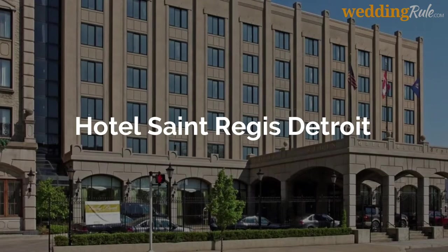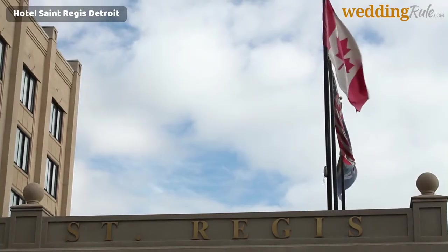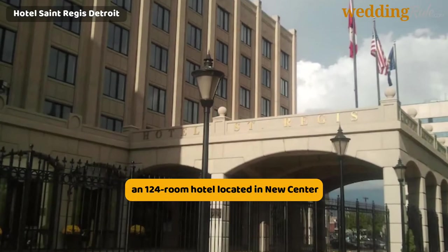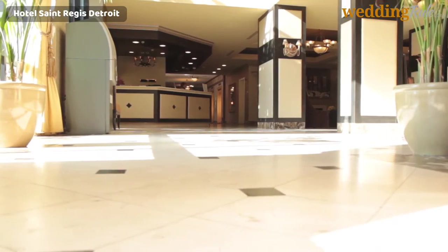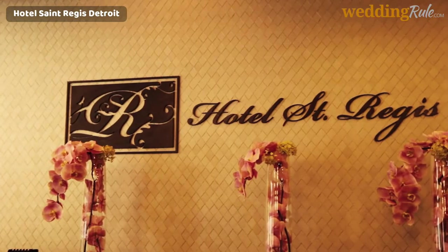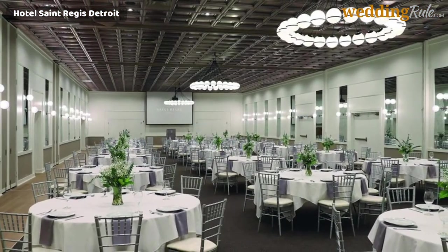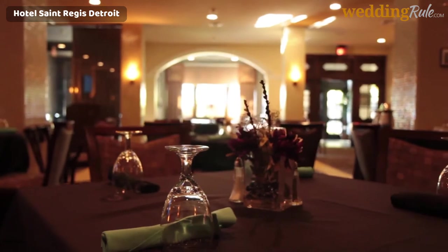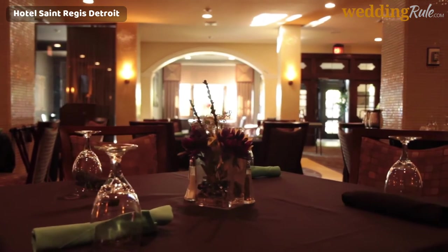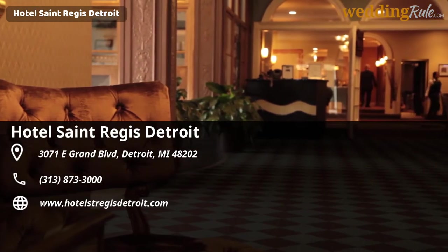Hotel St. Regis Detroit. The Hotel St. Regis Detroit is a 5-story, 124-room hotel located in New Center, the heart of Midtown Detroit, surrounded by such iconic landmarks as the Fisher Theatre, the Motown Museum, and the colossal Cadillac Place office building. Providing a full wedding event team, catering and bar services, and classic ballroom decor for up to 300 guests, the Hotel St. Regis Detroit offers customizable wedding packages with prices available upon inquiry and a 10% discount available with direct booking.